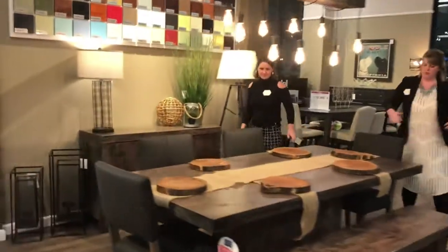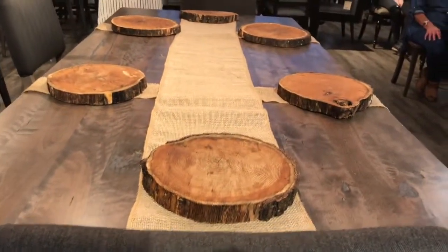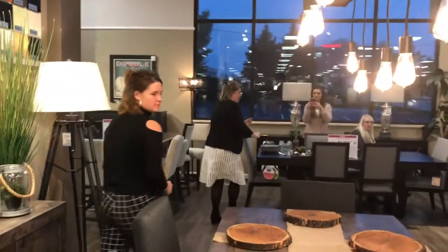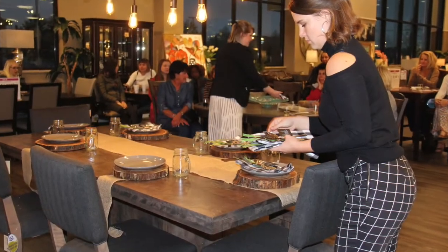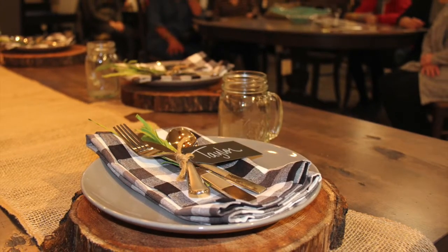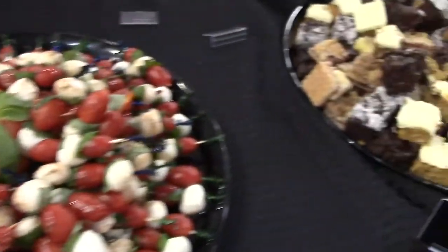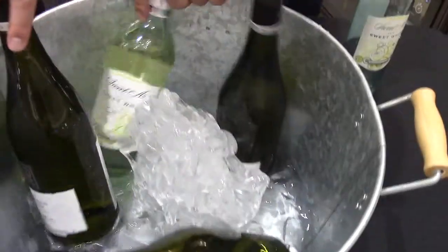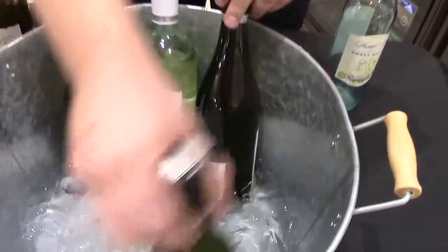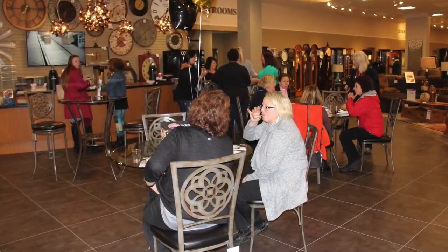This is a different way to use a charger, so bringing in a natural element really helped place up the rustic style. So you actually cut these logs too? I did. Wow. That's a different way to use a charger.